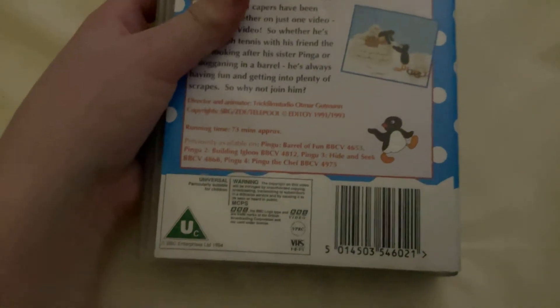It's on for 73 minutes. Here's the tape with the sticker label, printed on the 13th of July 1995.